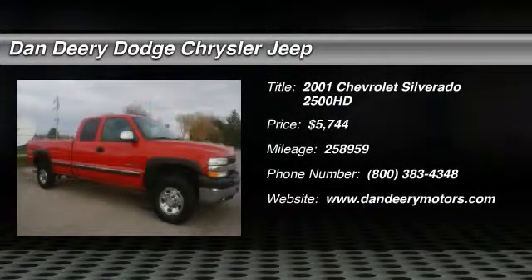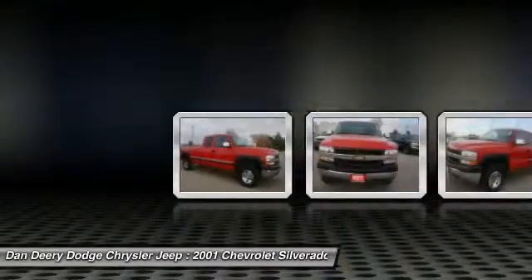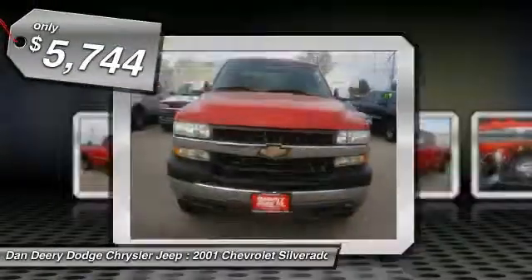The 2001 Chevy Silverado 2500 HD. This pickup truck pulls unlike any other and is priced below $10,000.